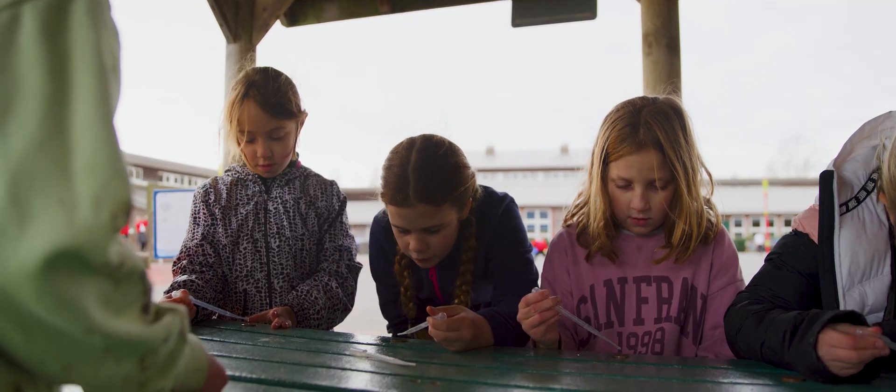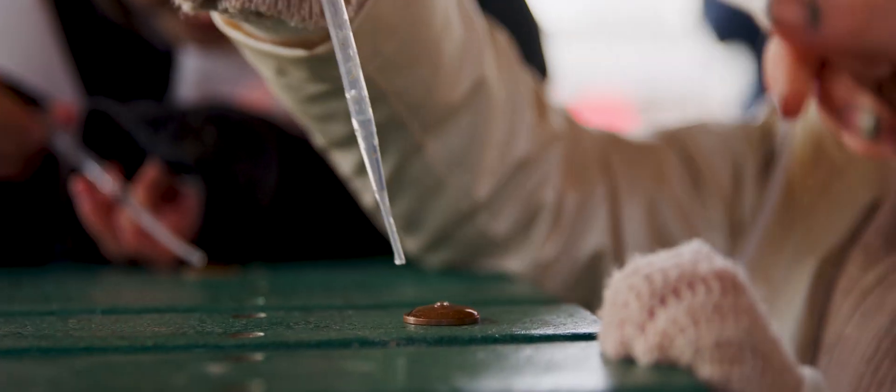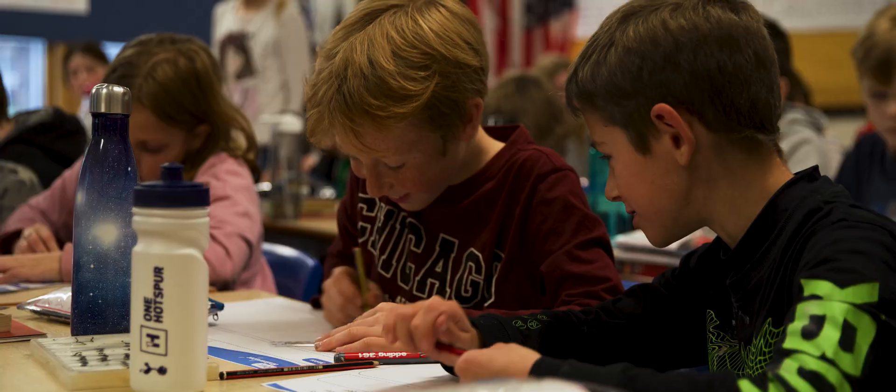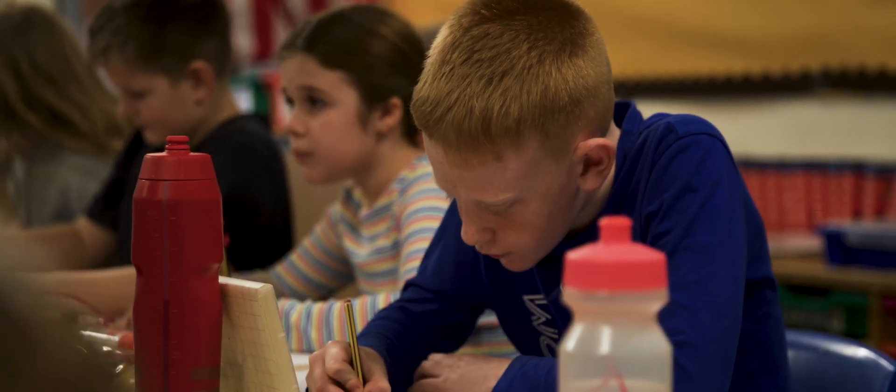The whole idea of the outdoor learning activities leads on to their design project and gets them designing systems that will go into their school. They're going to come up with ideas that are going to be perfect for their school, and then they're going to engage further other children within the school as these systems are put in place.